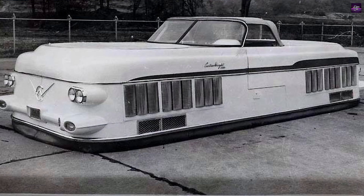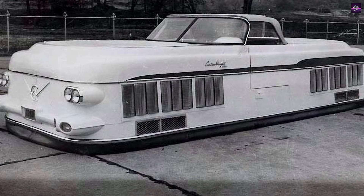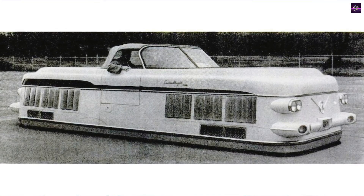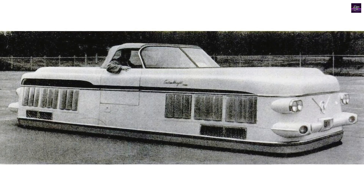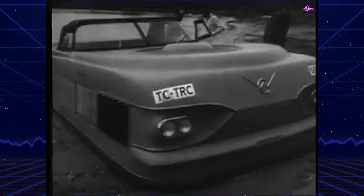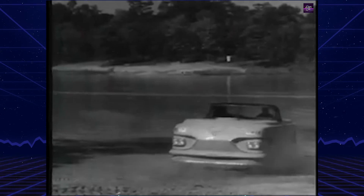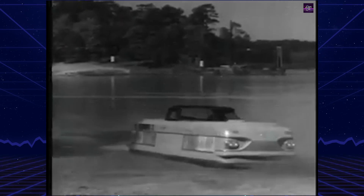The design of the Aircar was a blend of automotive and aerospace engineering. It featured a large, blocky body styled after the automotive trends of the day, complete with dual headlights, turn signals, fenders, and bumpers. The four-seat cabin was fitted with a convertible top, an automotive-style dashboard, and a steering wheel.